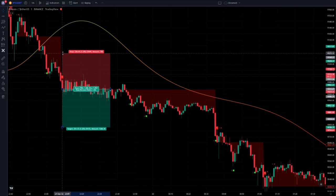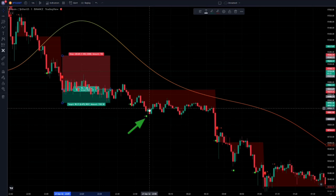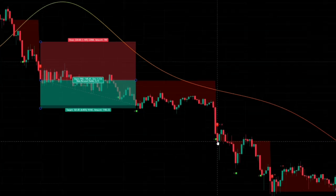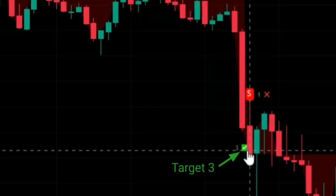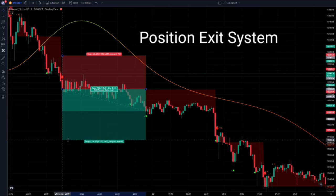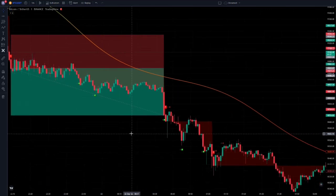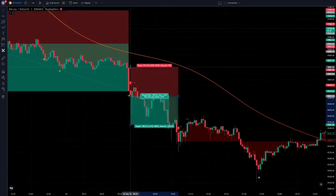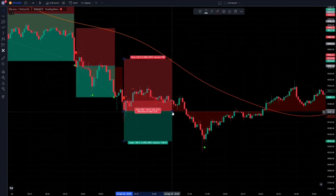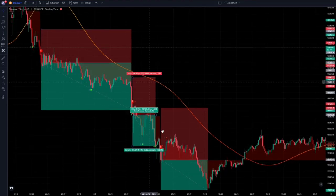I open a sell position here. This is the first target, and here is the second one. And if you look closely, you can see the third exiting target of the trade here. All the entry and exit points of the target are given automatically. In the descendant trend, the strategy gave us three successful positions.